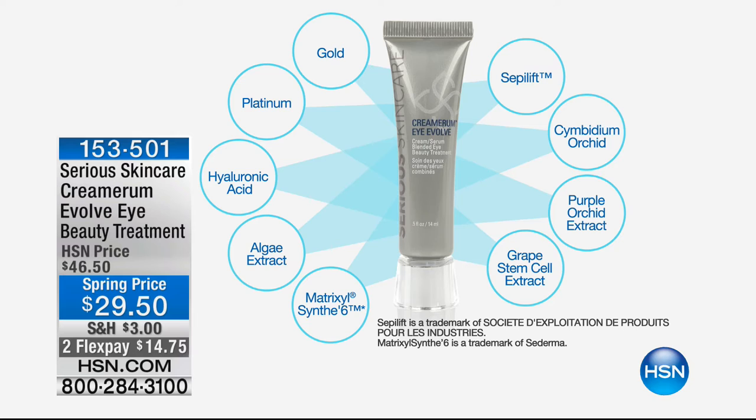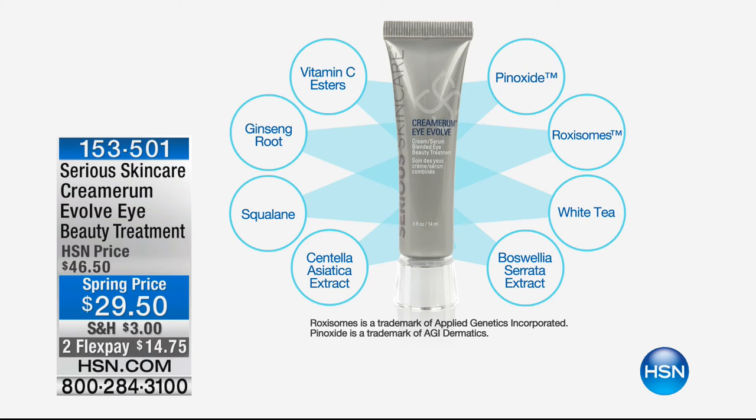You see whole cosmetic lines base their results on just one of these ingredients — Serious Skin Care gives them all to you. The ingredients include nanofied golds and platinums, hyaluronic acid, Matrixyl Synthe'6, algae extracts, Sepilift, orchids, purple orchids, and grape stem cells. Everything in the Cremarium Face formula is also in the Cremarium Eye, plus extra special additions — algae extracts, Sepilift, and Phenoxide — specifically targeting eye area concerns.